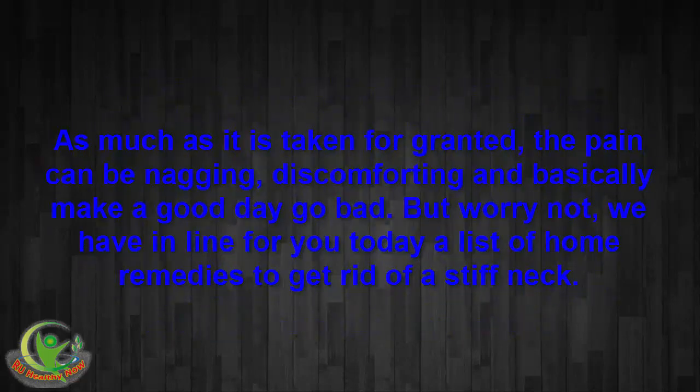As much as it is taken for granted, the pain can be nagging, discomforting, and basically make a good day go bad. But worry not — we have for you today a list of home remedies to get rid of a stiff neck.